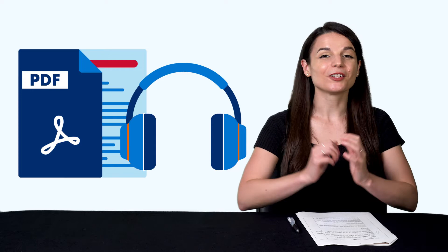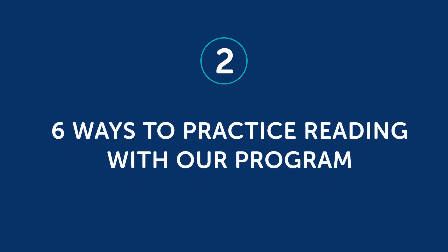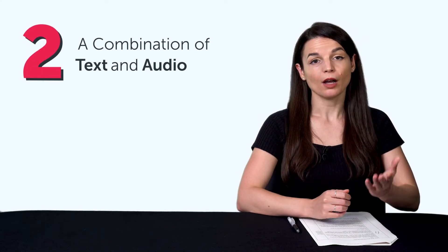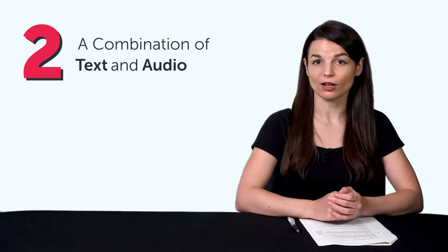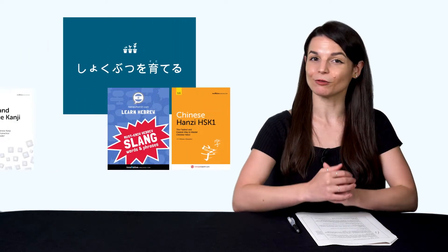So now that you know the two tricks, you still have to implement them. Here's how. Part 2: six ways to practice reading with our program. Remember, you need two things: one, level-appropriate reading material, and two, a combination of text and audio so you can listen and follow along. You get that with all of our lessons on the site, including our extensive reading books.